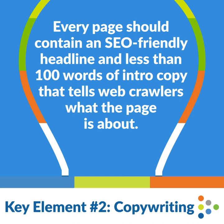Every page should contain an SEO-friendly headline and less than 100 words of intro copy that tells web crawlers what the page is about.